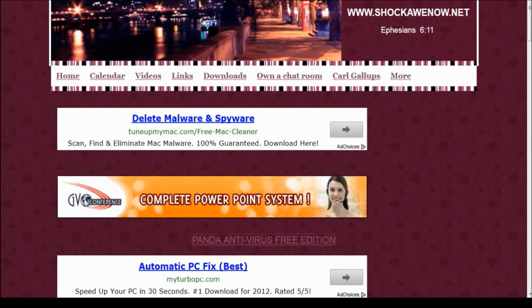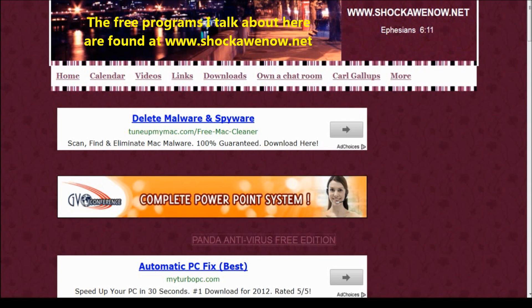Hey everybody, in this video we're going to be covering three things: number one, how to make your computer faster without having to spend any money; number two, how to avoid getting viruses, spyware, and malware on your computer; and number three, I'm going to be talking about what I feel is the best free antivirus, anti-malware, anti-spyware program out there. Let's start with number one: how to radically speed up your computer.